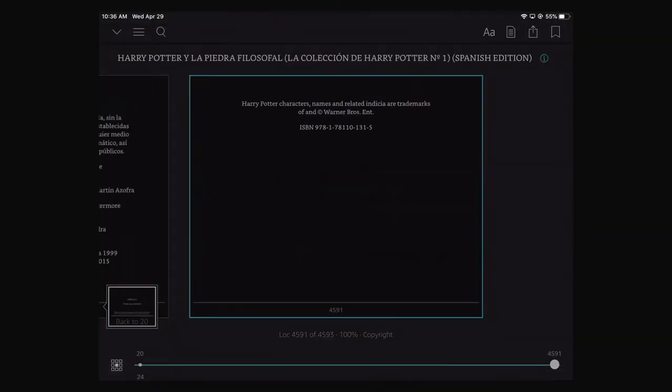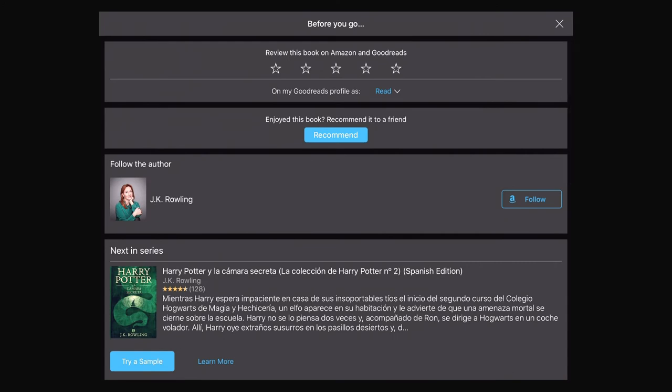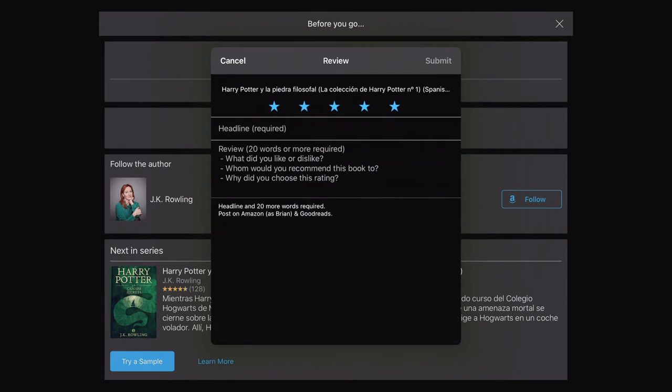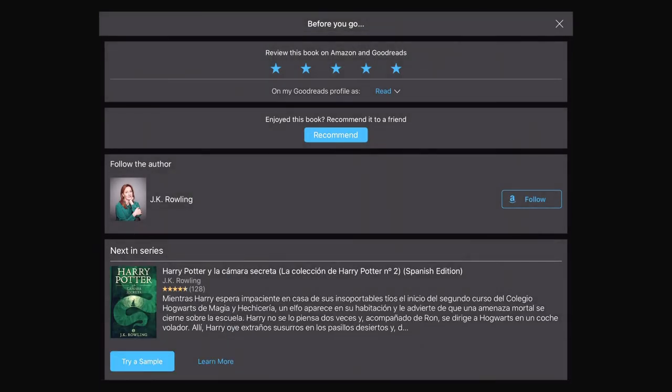You can just exit if you want to go back to the end, and then if you wanted to see that options page again, you just scroll forward, swipe to the right. You can review this on Amazon and Goodreads — let's go ahead and do five stars, because it is Harry Potter. You can do your Amazon review right here from the app, which is nice.